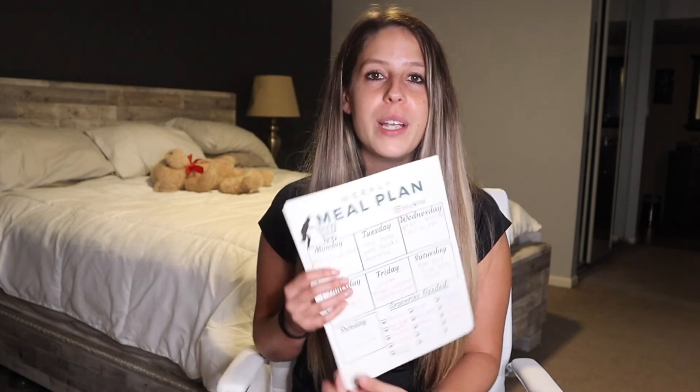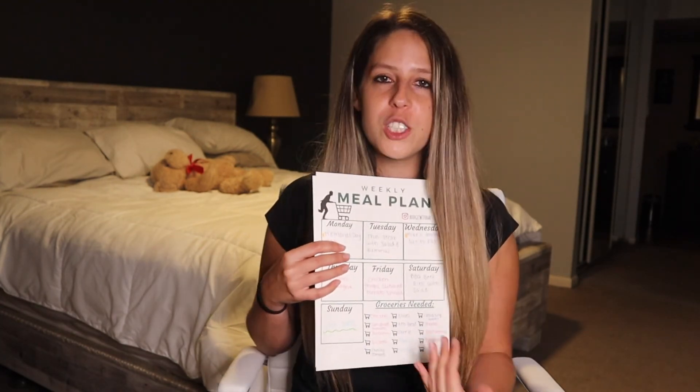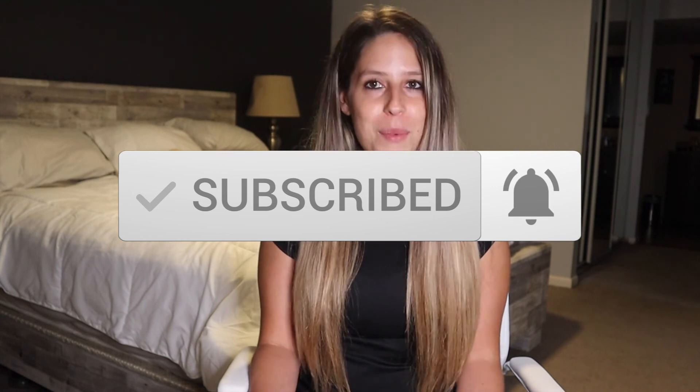Life happens and sometimes you don't want to cook what you planned — that's fine! Because you've already created your weekly meal plan, you have all the ingredients. Just switch the days around: if you don't want Wednesday's meal, swap it for Friday's. Mix, match, and switch it up. You have your ingredients, your meals, and your groceries will get you through the whole week without going back to the store — saving you time and money. If you enjoyed this video, give me a thumbs up, subscribe, click the bell, and check out my Instagram!